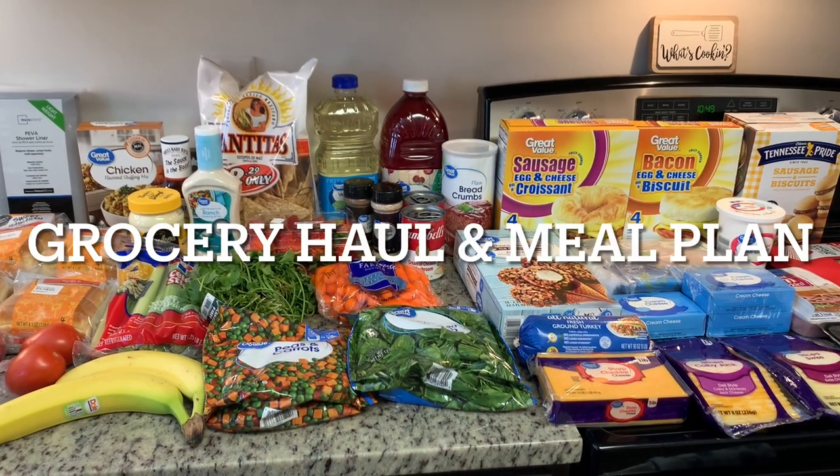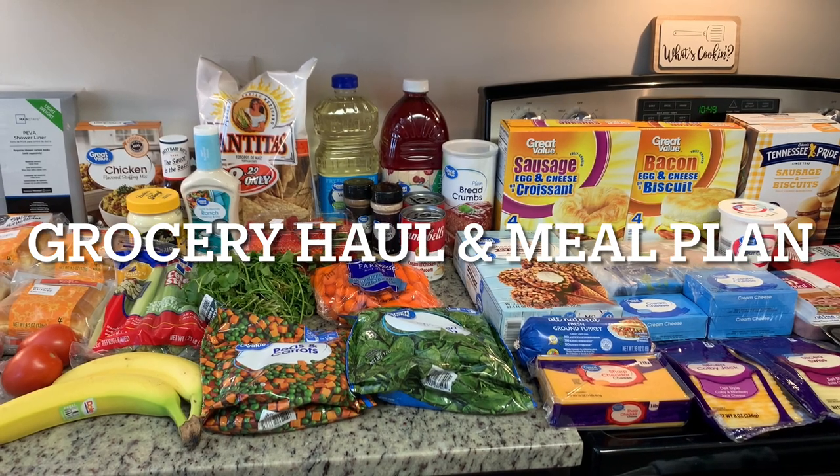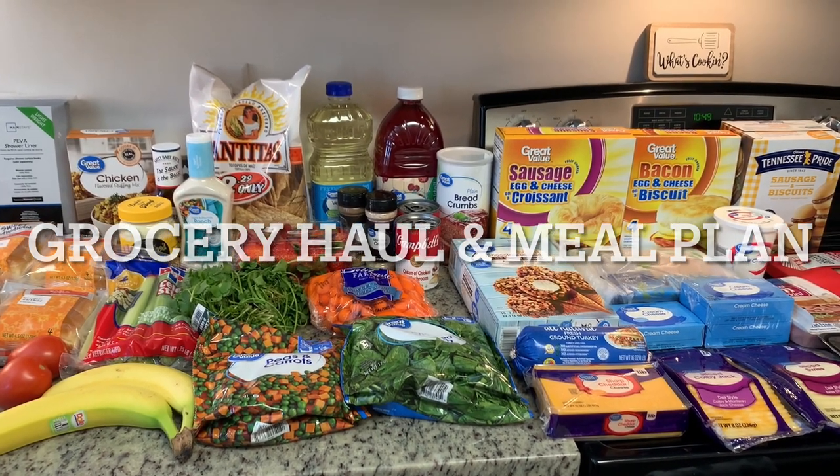Hi, I'm Megan and welcome to my kitchen. Today I have a grocery haul for you. I did Walmart grocery pickup and I spent $96.86.